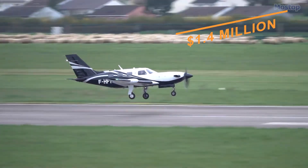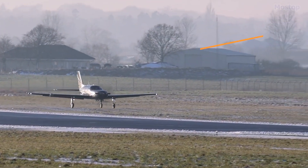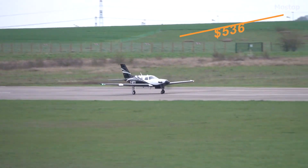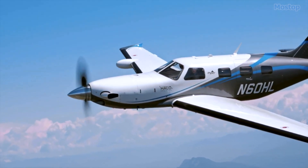Priced around $1.4 million with operating costs of $536 per hour, the M600 combines advanced technology with a cheap operating cost.